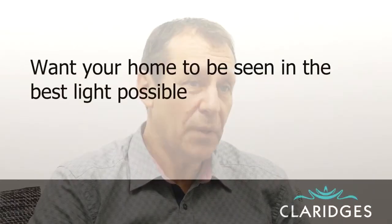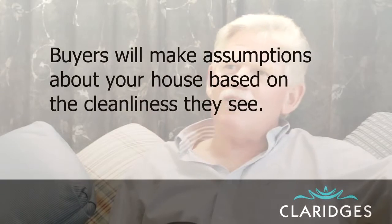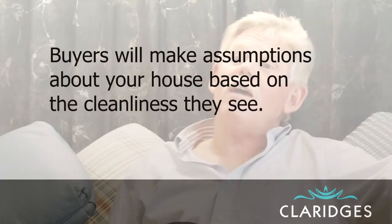Sometimes that's difficult but that's your aim — to get it presented well. A lot of people may say well surely people will see through that, these things are easily fixed. Well if they're easily fixed then fix them in advance before people come in, because then they think the rest of the home is well maintained as well. The general cleanliness and tidiness of the house is very important. People very much look at showers, they often look in ovens and make comments like, a clean oven — they're probably looking after the house well.